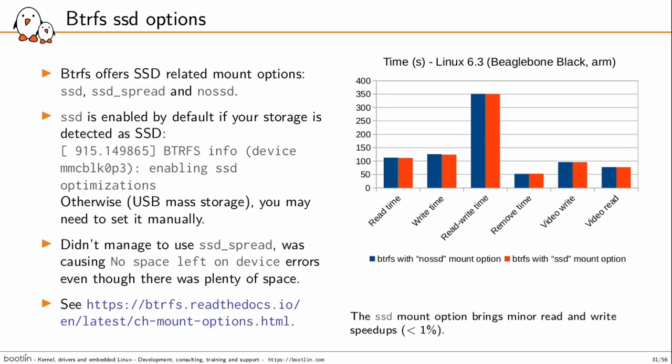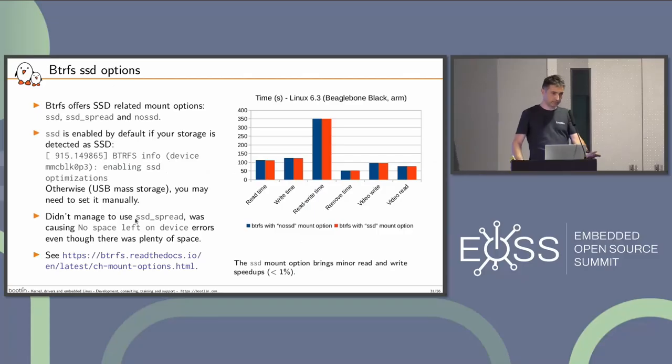BtrFS has SSD options: ssd, ssd_spread, and no_ssd. By default it's ssd when the storage device is detected as SSD. If you have a USB key, you could turn it on manually. I compared ssd and no_ssd and didn't see a noticeable change. I also tried ssd_spread, which Arch Linux recommended, but I had 'no space left on device' errors, so I couldn't use that one.